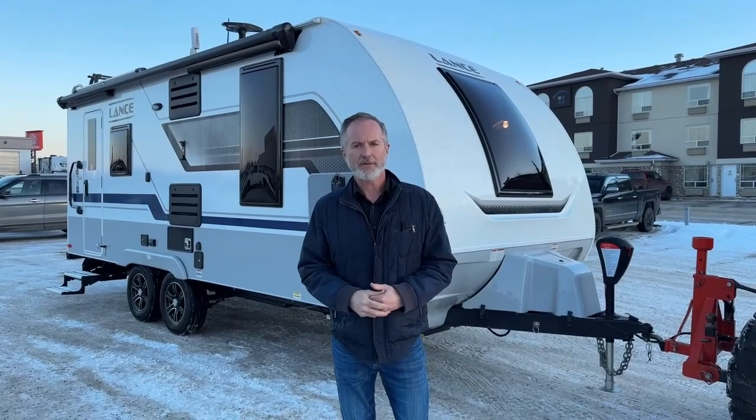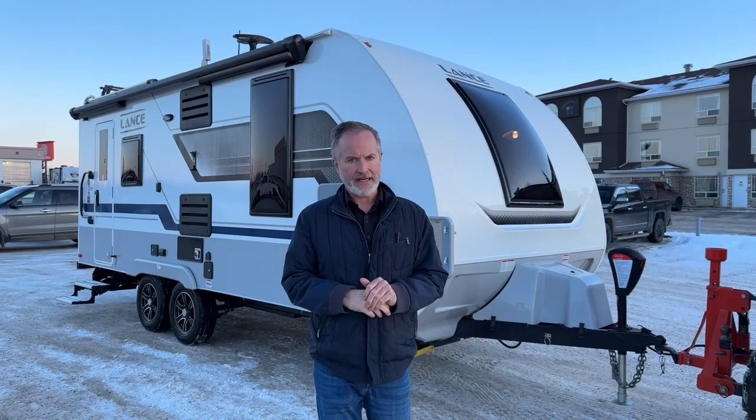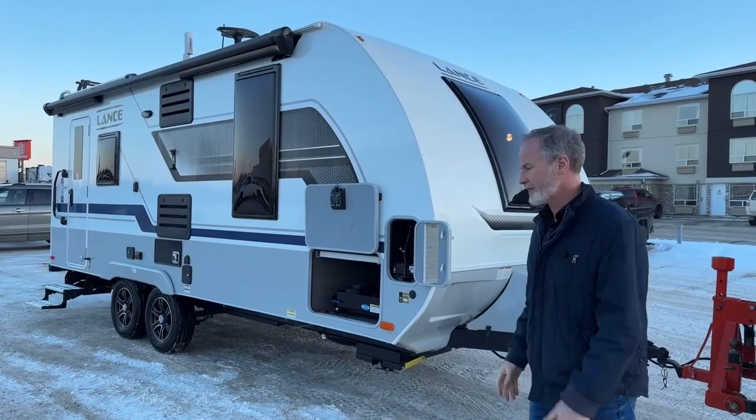Hi, Mark Fraser with Edwards RV here in Rocky Mountain House, Alberta, Canada. We are a Lance trailer dealer and today I'm going to do a walkthrough video of this 1995 Lance trailer. We're going to go through some features of the outside and then we'll go inside and check out the cool interior of this unit.